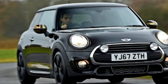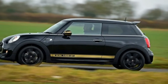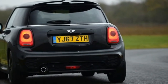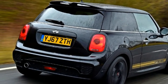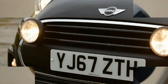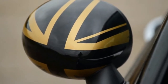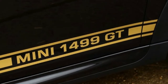Mini 1499 GT 2018 review. The limited edition 1499 GT boasts head-turning style, but is based on a basic Mini. Some things have been constant throughout Mini's long and successful history — that unique shape, the go-kart handling, the circular headlights, and special editions. In keeping with the car's proud heritage, the latest one is the 1499 GT, inspired by the 1275 GT that was first seen nearly 50 years ago, back in 1969.